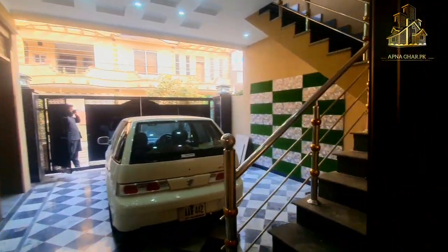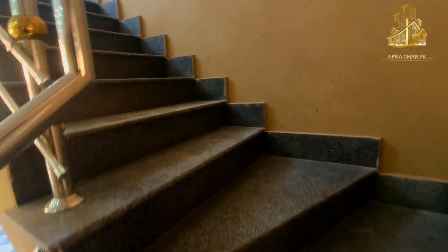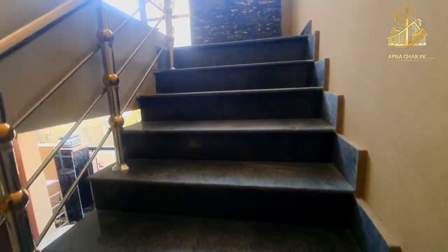The rental value of this house is approximately 52,000 to 55,000 or 56,000 rupees per month. Now we are going towards the second portion of the house.